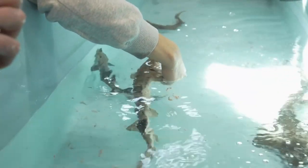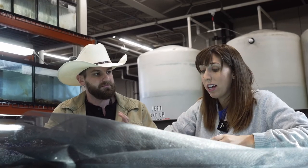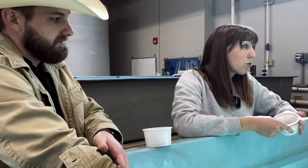Do they have any predators? When they're very small, things like catfish, maybe some bass — but other than that, it's really just humans.